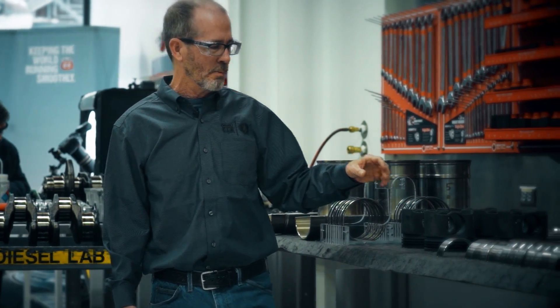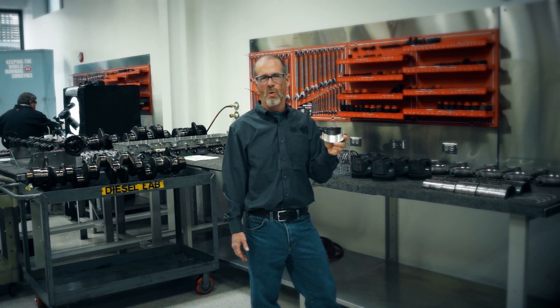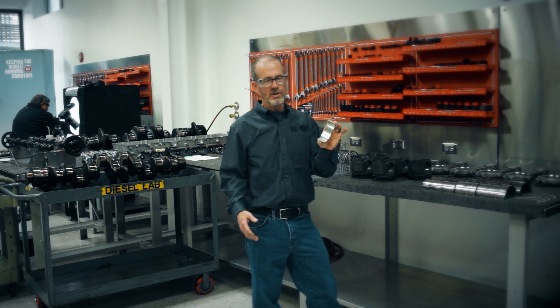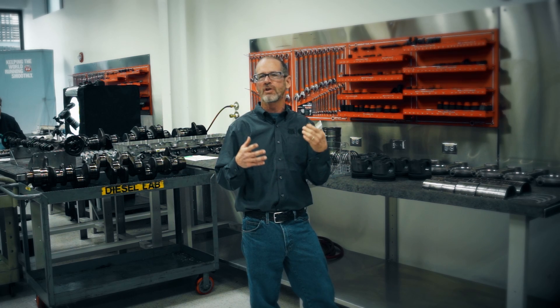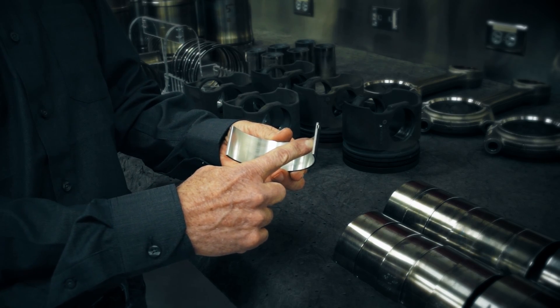Another critical component are some of the engine bearings. When we talk about FA4 oils, we talk about high temperature, high shear. In this regime, this is most critical — this protects the crankshaft and many other engine components. And you can see there's very little wear there.